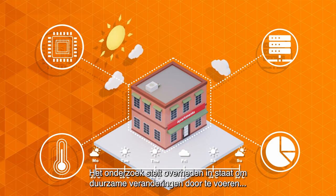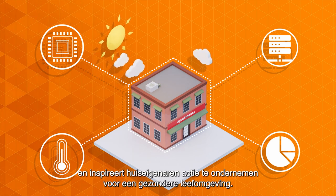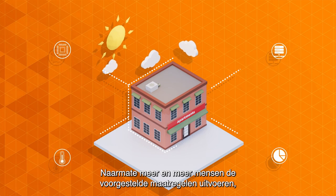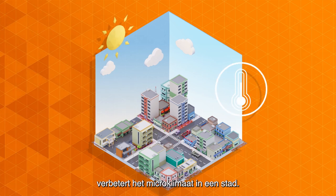The research will enable governments to make sustainable changes and inspire homeowners to take charge in living in a healthier environment. As more and more people implement the suggested measures, the microclimate within a city will improve.